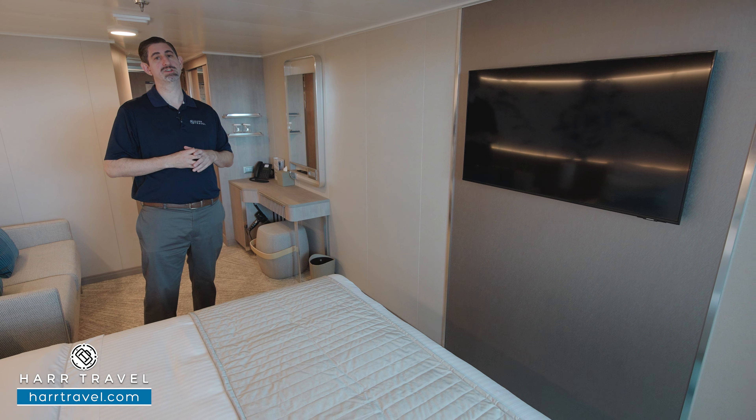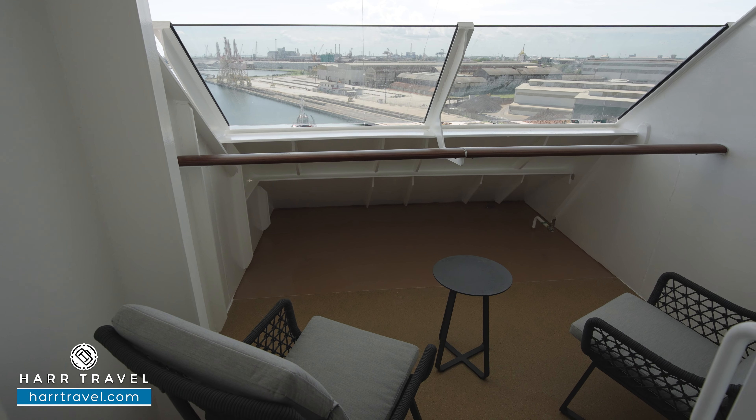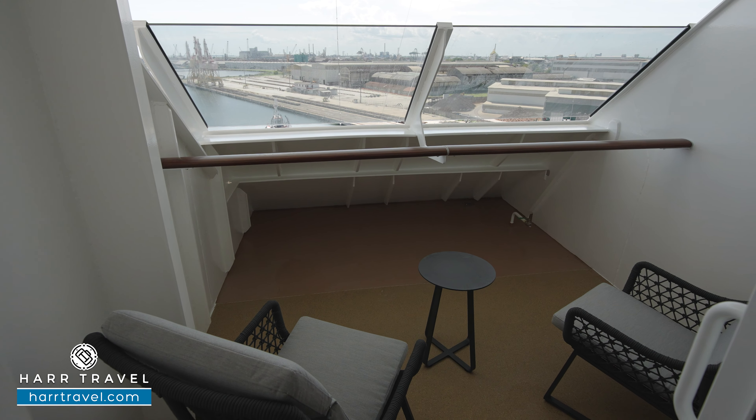Now we're out on your private forward-facing balcony. You're going to find two comfy chairs and a table — a perfect place for a nice cup of coffee or tea in the morning, or a cocktail or glass of wine in the evening as you take in the beautiful ever-changing ocean views. When you're ready to book this room or any room or suite, make sure you reach out to the advisors at Hard Travel. We know we can help craft your perfect cruise vacation of a lifetime at an incredible value.